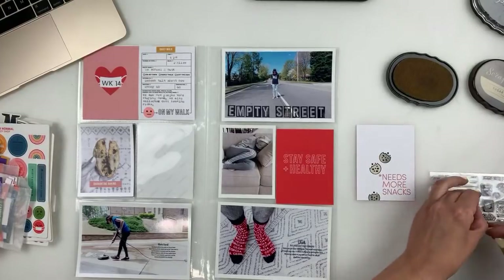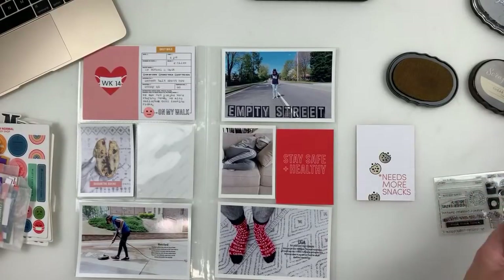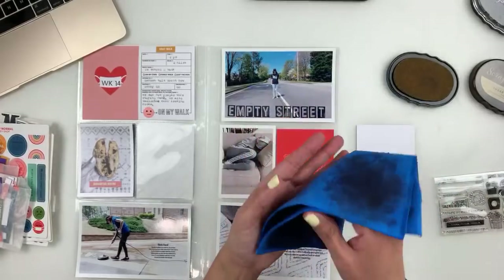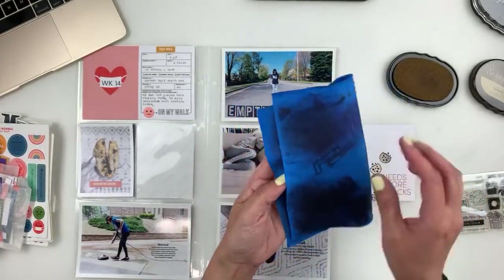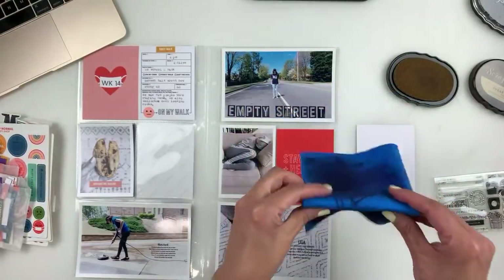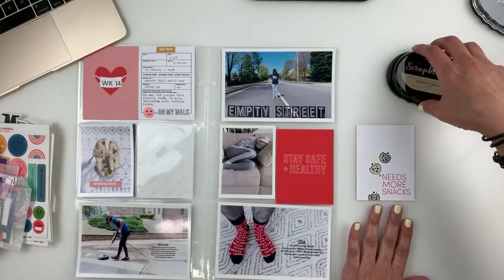There's some black on it — I think it's from my dirty chamois. Look how dirty my chamois is — that's so gross! I think it's picking up what's on here, which is nasty. But that's okay — it doesn't have to be perfect. I say this all the time.